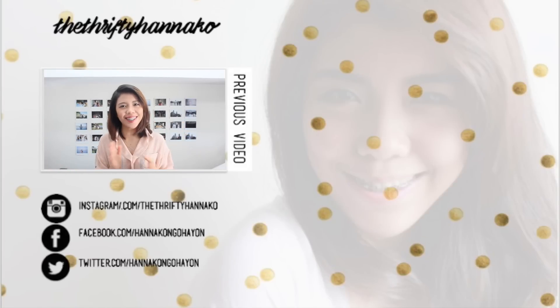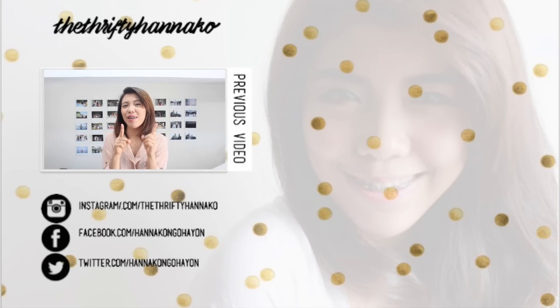Hi guys! So I finally got the time to film a video. Last time I told you guys that I'll be collabing with two other Filipino YouTubers. So this would be the first collab.